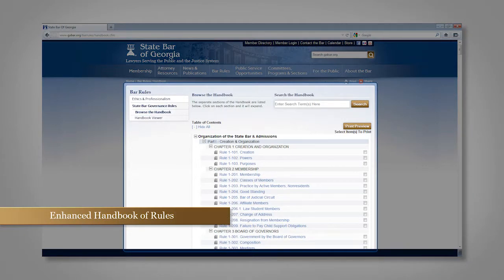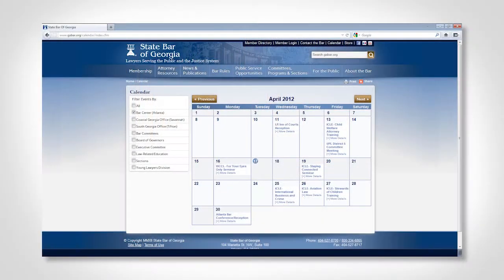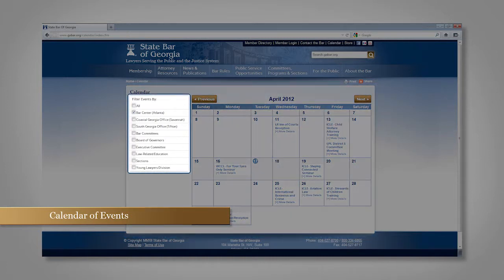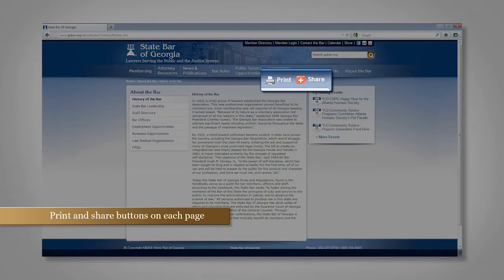We've also added functionality to print individual rules or a group of rules with the click of a button. As we move forward in getting content added into the new site structure, all bar events will be available on a simple, easy calendar of events, searchable by category, and connects to a consolidated event registration. All pages are printer-friendly with print and share buttons, so you'll have the ability to share pages, press releases, and news stories on Facebook, Twitter, LinkedIn, and email with the click of a button.